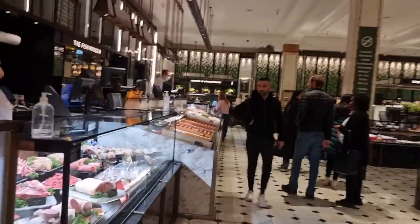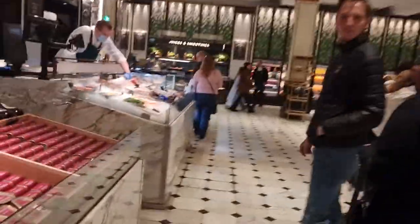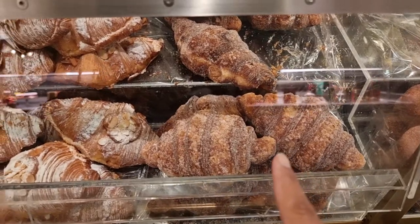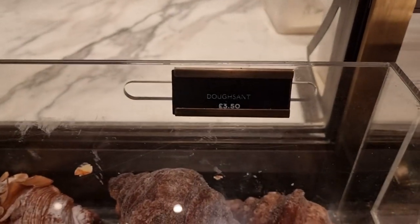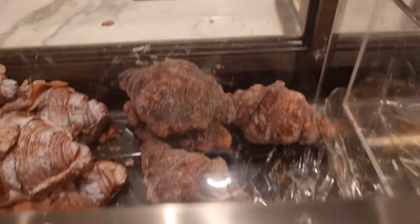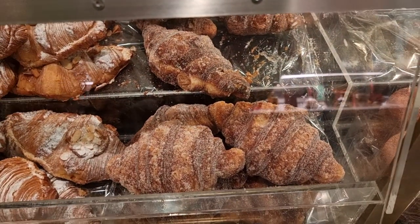I saw these the last time I came to Harrods, so I'm going to pick myself up one now. It's called a docent — a cross between a donut and a croissant. I'm going to get one of these because they look lovely.